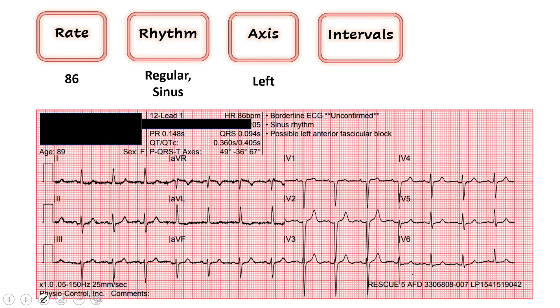On to intervals. The first one we look at is QRS — I'm thankful for the computer here. QRS is 94, and I want that to be less than 120. Fantastic — it's nice and narrow. And then QTc: I want it less than 450; at 500 I get nervous. She's well within the range of normal at 405. I'll call those normal intervals.